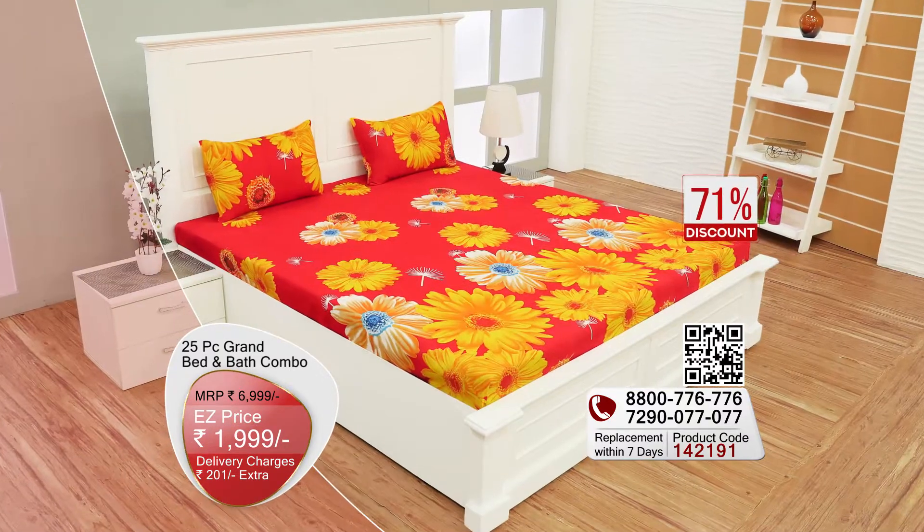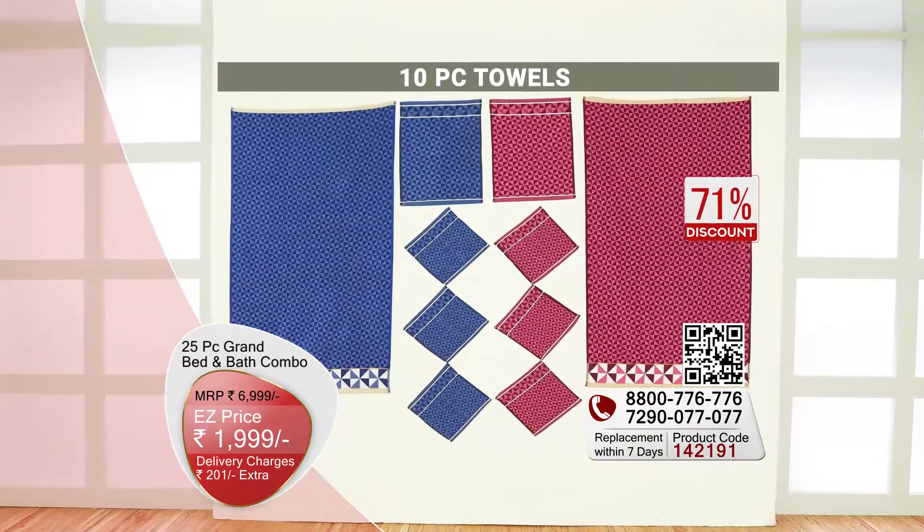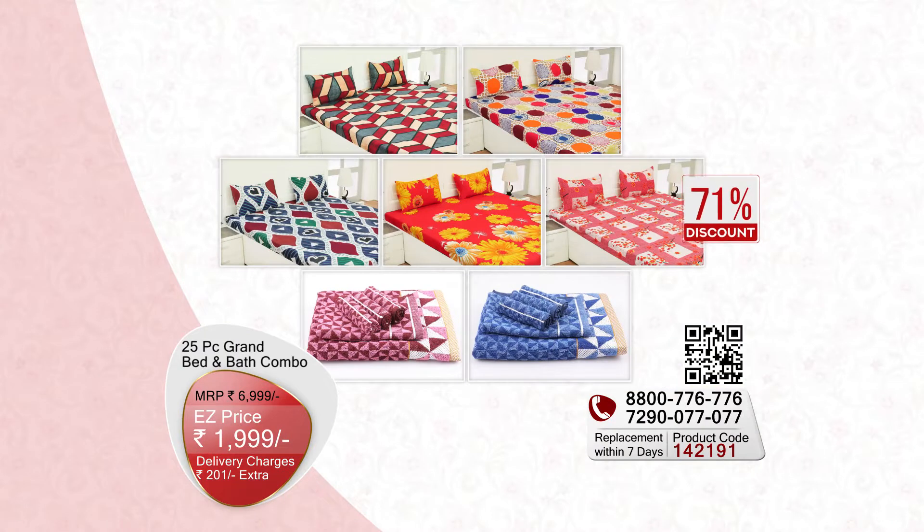You will get the easy price of one-triple-nine (1,999). For delivery charges, check the numbers on your television screens — pick up the phone and order now.